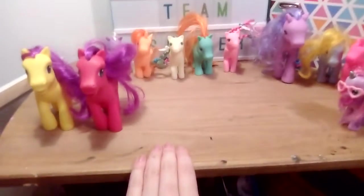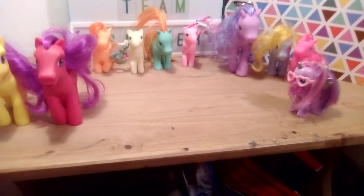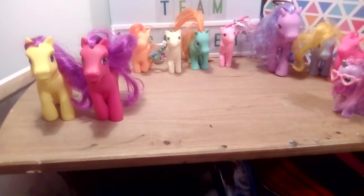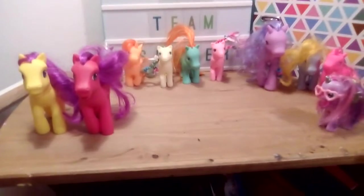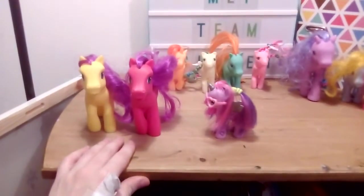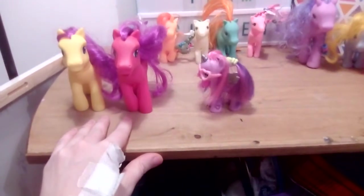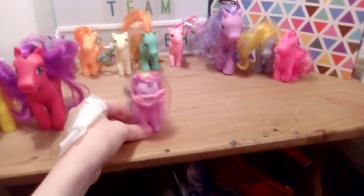I'm also looking for Nightmare Moon because I don't have her and I've been hunting for her. I found one on Amazon but the price is really expensive. I hope Cristobal Ponies can help me figure out if those two ponies are real or fake. Until the next toy review or episode, stay pony awesome — bye everypony!